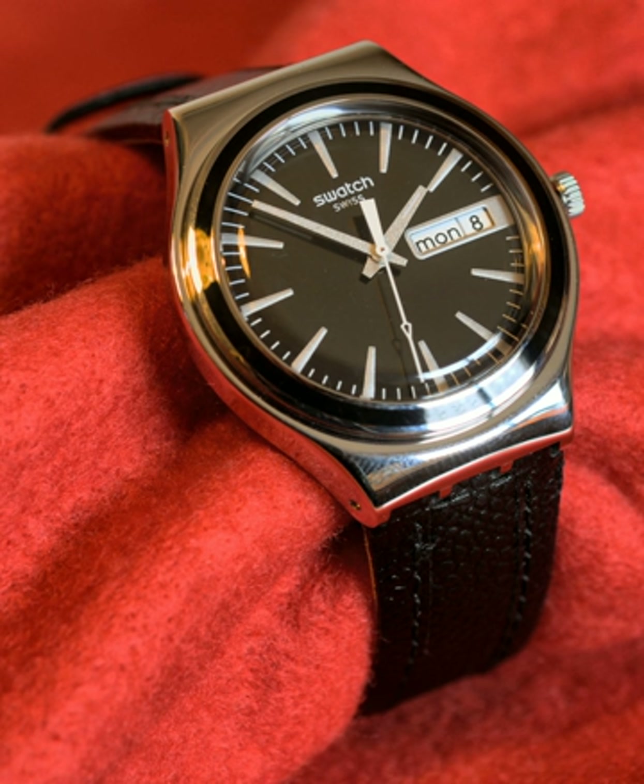Watch batteries — strictly speaking, cells, as a battery is composed of multiple cells — are specially designed for their purpose. They are very small and provide tiny amounts of power continuously for very long periods. In most cases, replacing the battery requires a trip to a watch repair shop or watch dealer, especially for water-resistant watches, as special tools and procedures are required. Silver oxide and lithium batteries are popular today. Mercury batteries, formerly quite common, are no longer used for environmental reasons. Cheap batteries may be alkaline, providing shorter life.